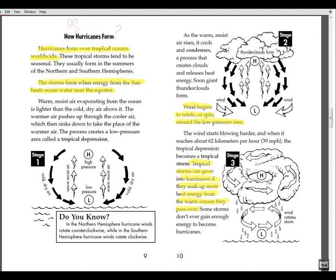This is another question: How do hurricanes form? Hurricanes form over tropical oceans worldwide. The storms form when energy from the sun heats ocean water near the equator. Wind begins to rotate or spin around the low-pressure area. Tropical storms can grow into hurricanes if they soak up more heat energy from the warm ocean they pass over.